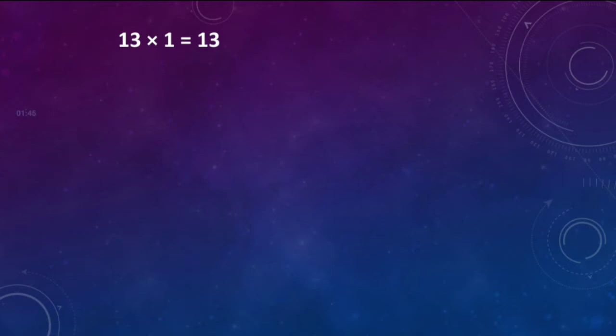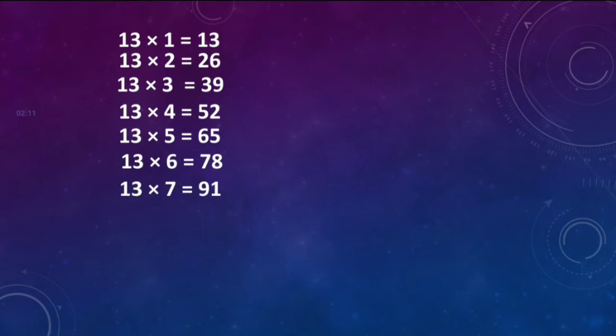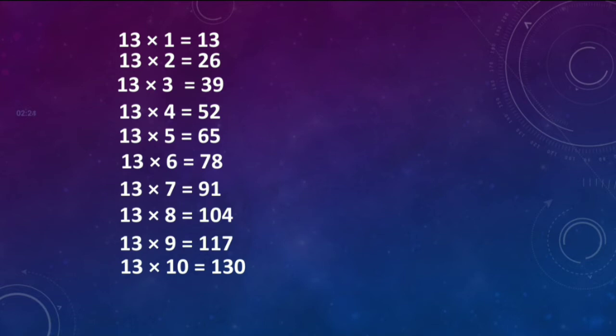13 ones are 13. 13 twos are 26. 13 threes are 39. 13 fours are 52. 13 fives are 65. 13 sixes are 78. 13 sevens are 91. 13 eights are 104. 13 nines are 117. 13 tens are 130.